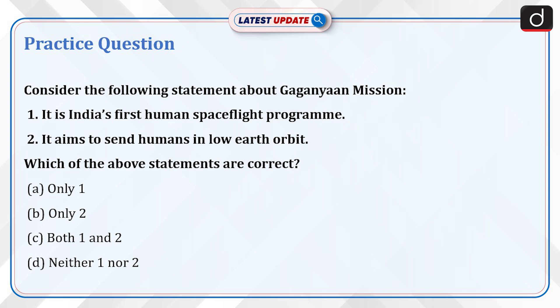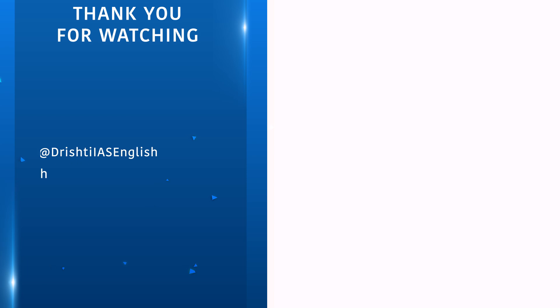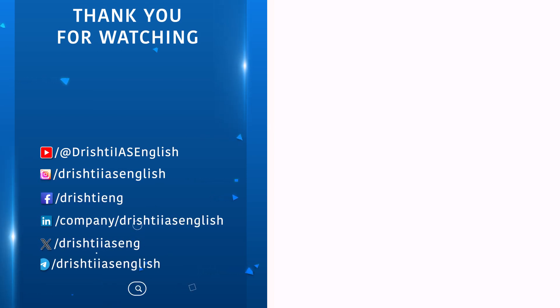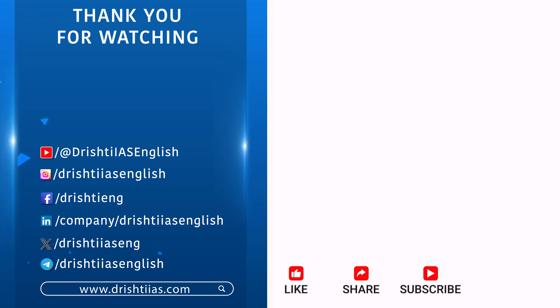Send the answer for this question in the comment section. For more informative content, like, share and subscribe, and do not forget to press the bell icon to get the notifications.